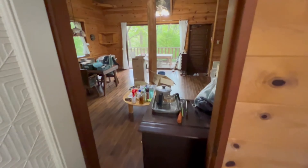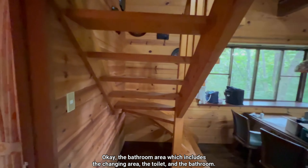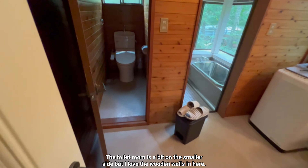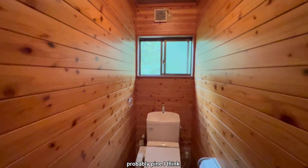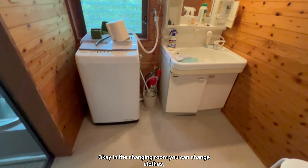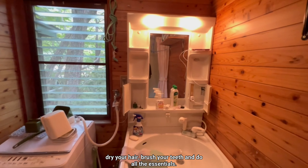The bathroom area includes the changing area, the toilet, and the bathroom. The toilet room is a bit on the smaller side, but I love the wooden walls in here — it gives the space a warm vibe that fits the house perfectly.